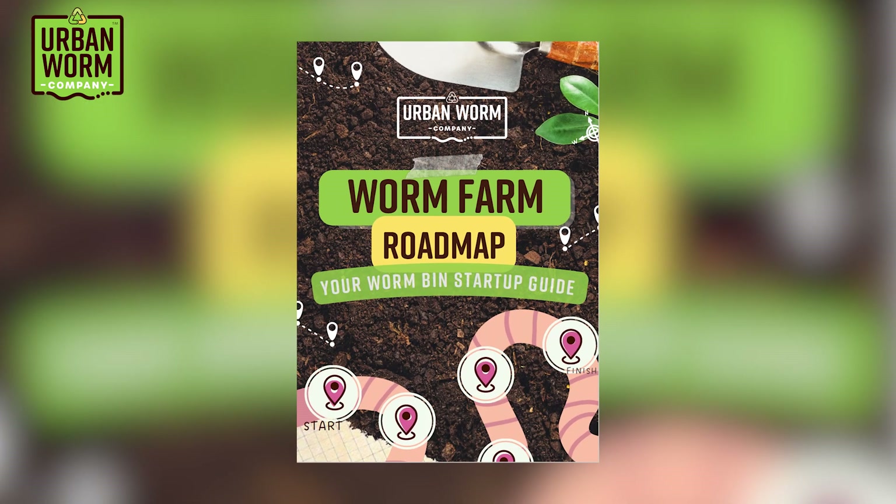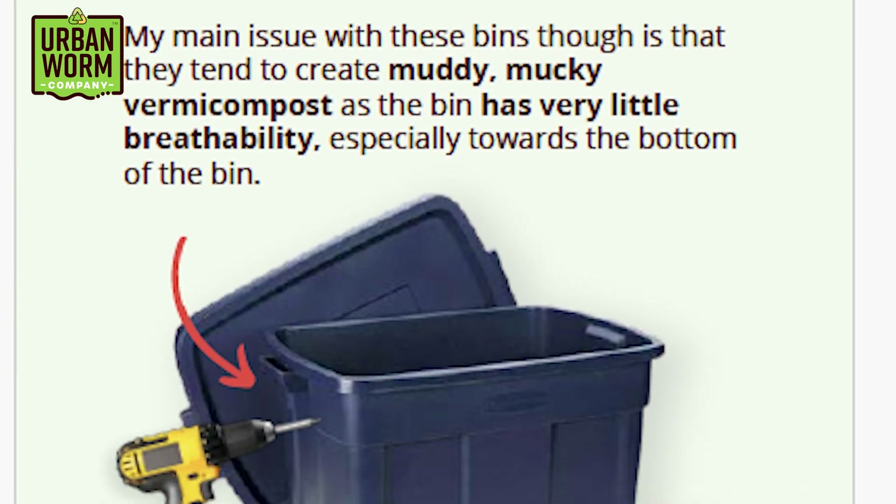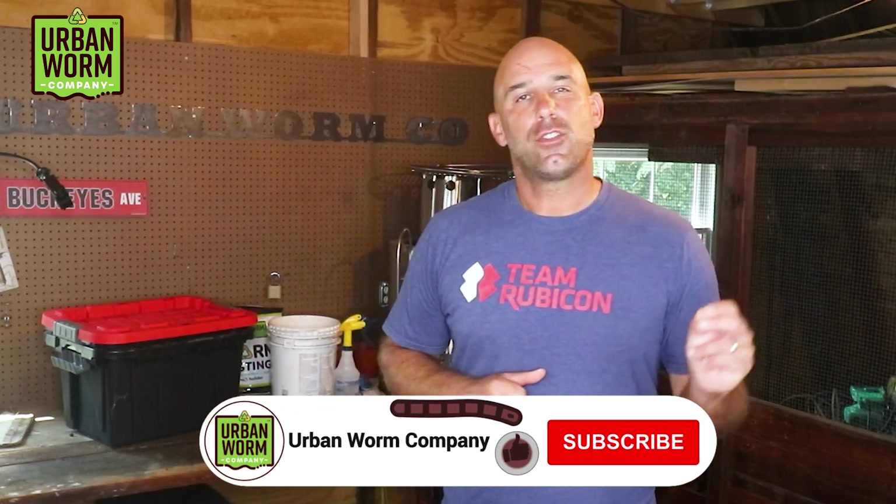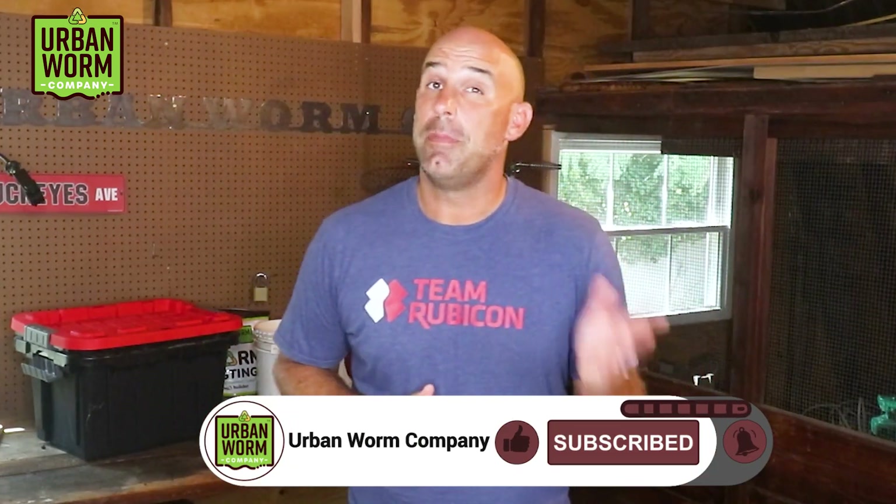If you're new to the channel or new to vermicomposting, I want to send you the Worm Farm Startup Guide — a PDF that's going to help you start up a small worm bin like this one to recycle your food scraps. Just click the link above my left shoulder; it'll take you to the video description where you can get that guide immediately. Thanks for watching, everybody — we'll be giving this farm more of a real feeding next week and we'll see you then.